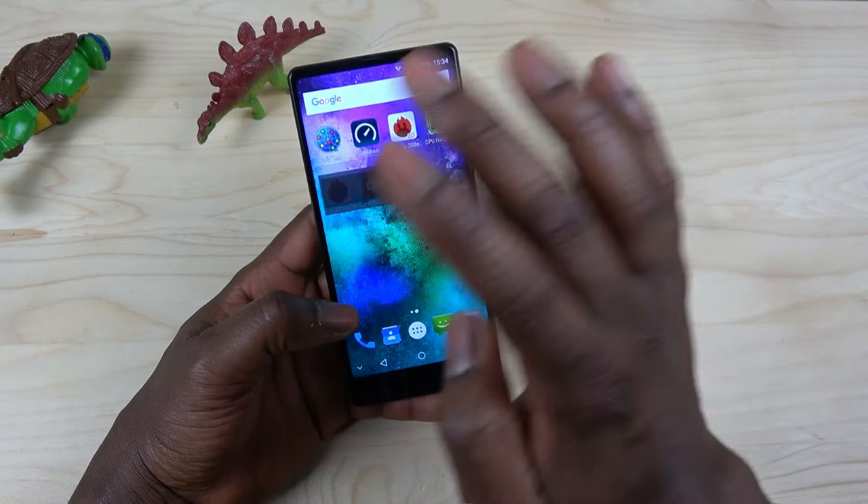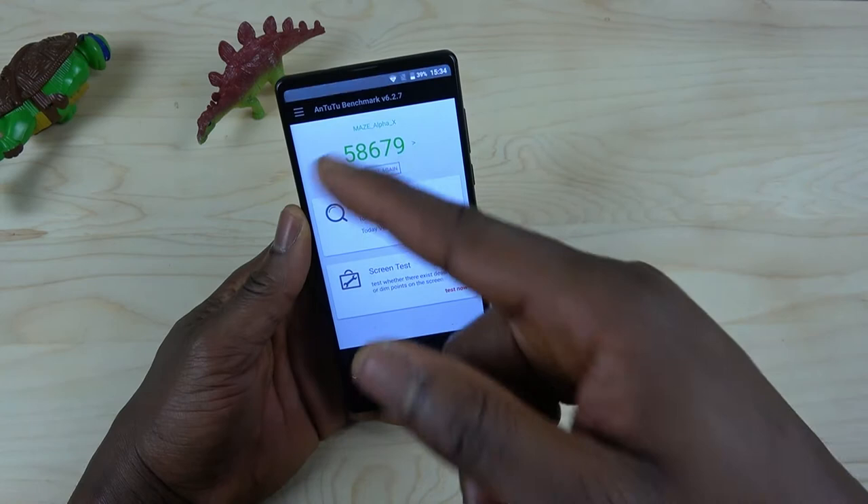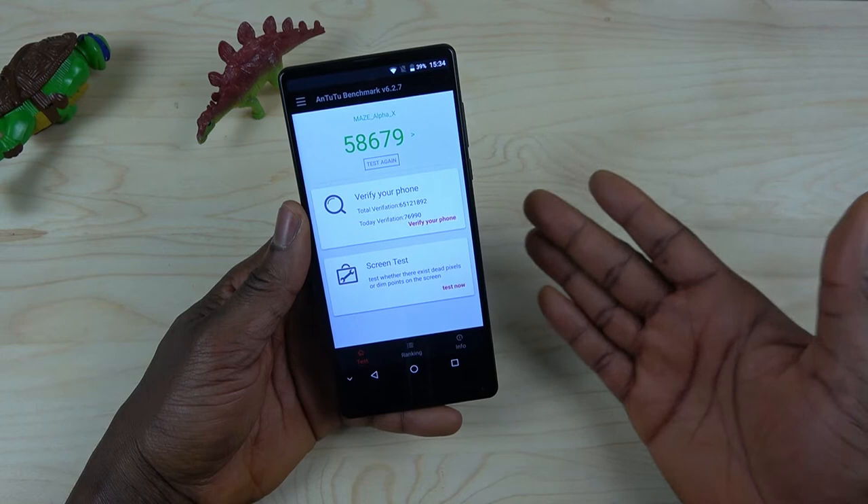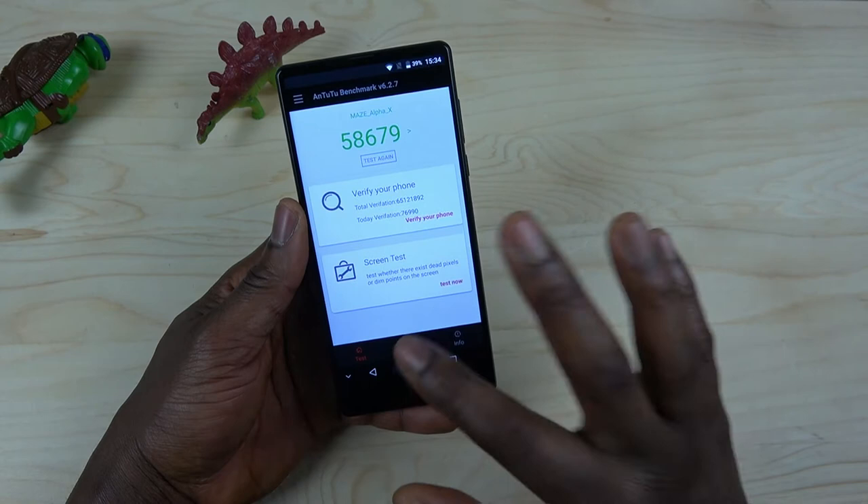Now let me show you the AnTuTu benchmark score. The AnTuTu score is 58,679 — that's not too bad for this kind of device. This is a mid-range device, not a budget phone. The killer features are the 6 gig RAM and 64 gig ROM.